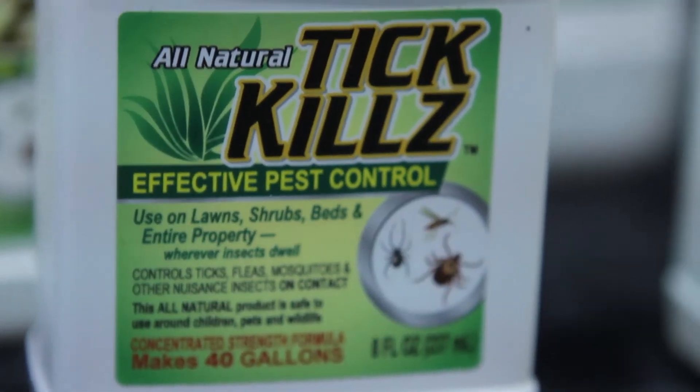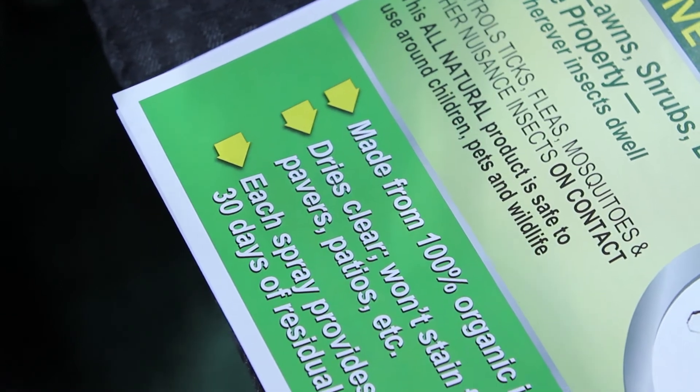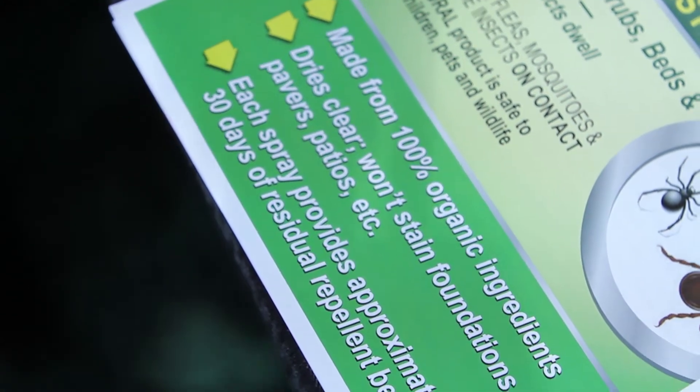What's nice is it's 25B exempt. It doesn't require an EPA pesticide registration number, which simply means that it's in the minimal risk category and it's as safe as can be.